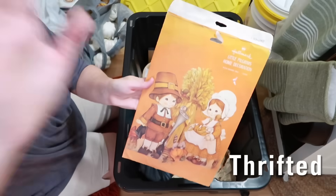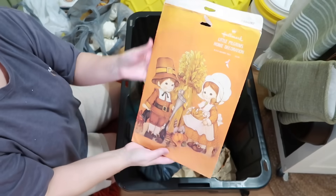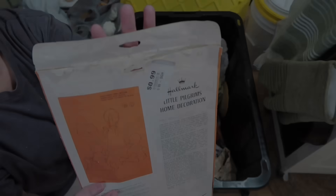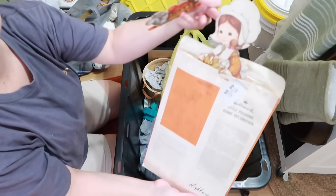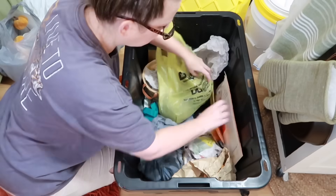I have this, but this is more of a put-out-around-Thanksgiving-time piece. These little cutouts are so cute — I got these at Goodwill for 99 cents last year, I think. They're just these little super cute cutouts. I think I'm going to hang on to those — I kind of like those.